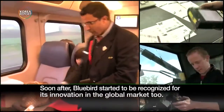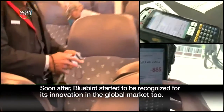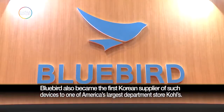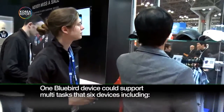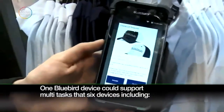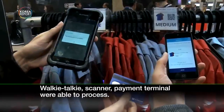Soon after, Bluebird started to be recognized for its innovation in the global market too. Bluebird also became the first Korean supplier of such devices to one of America's largest department stores, Kohl's. One Bluebird device could support multi-tasks that only six devices — including walkie-talkie, scanner, and payment terminal — were able to process.